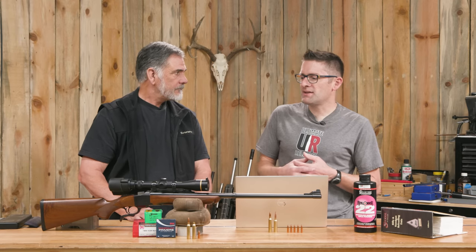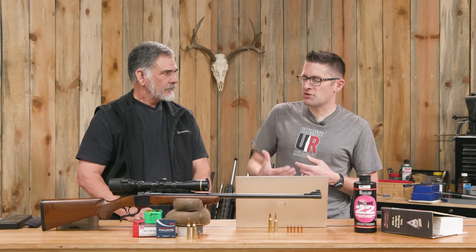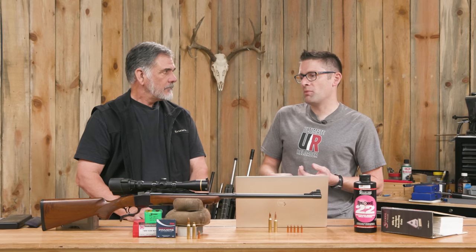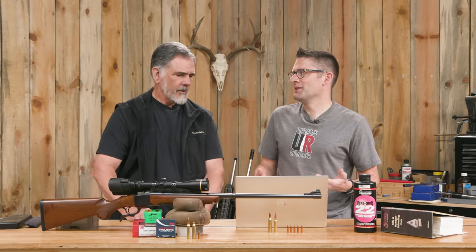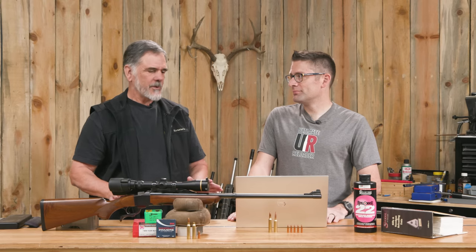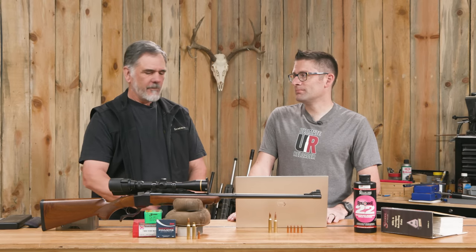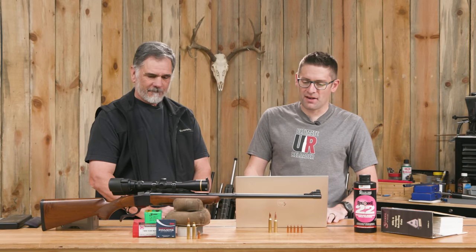My take on it is: if you really want to run those heavy, high-BC bullets and you're interested in factory ammunition without having to custom build a rifle with a fast twist, the 7 PRC is a really great value proposition. But there's nothing wrong with 7 Rem Mag. It's a fine cartridge. It's been around since the early 60s. For a long time it was sort of the standard mule deer, antelope, and elk rifle — found one in every hunting camp. Versatility — I love it.